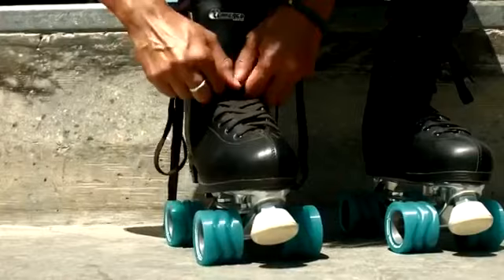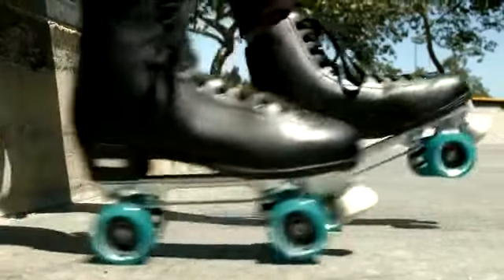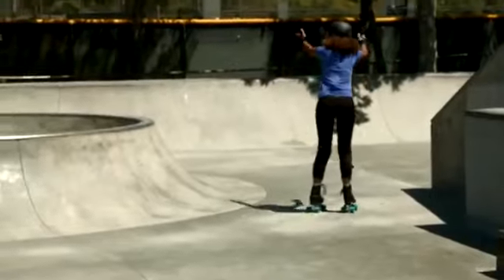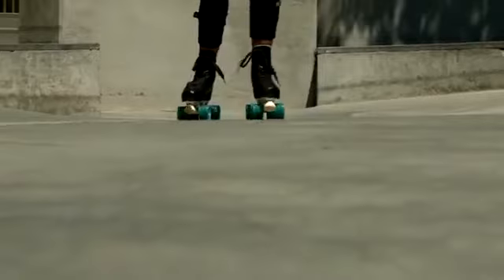I want to test these out. Can we do it? Absolutely. I've got roller skates if you want to go really crazy. Oh, I like the idea of roller skates. It's been more than a little while since I've put on a pair of roller skates. But after a few minutes, I think I'm getting the hang of it again.